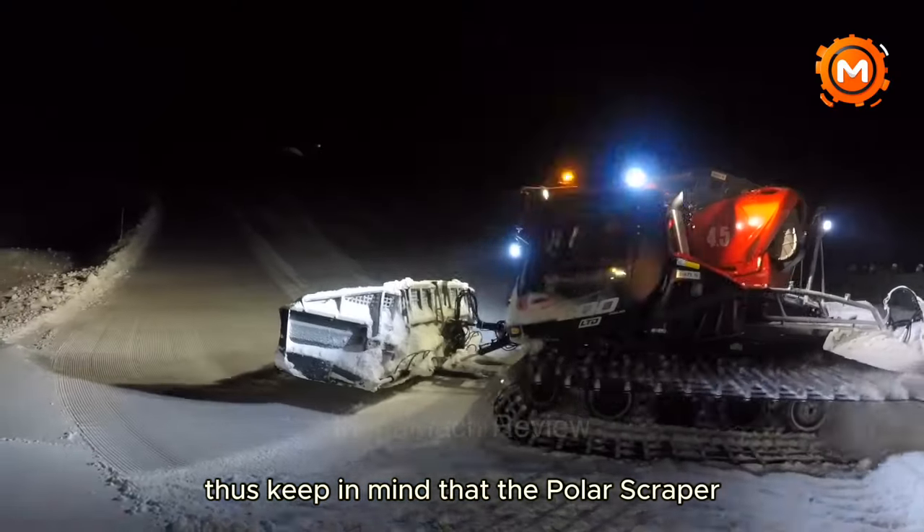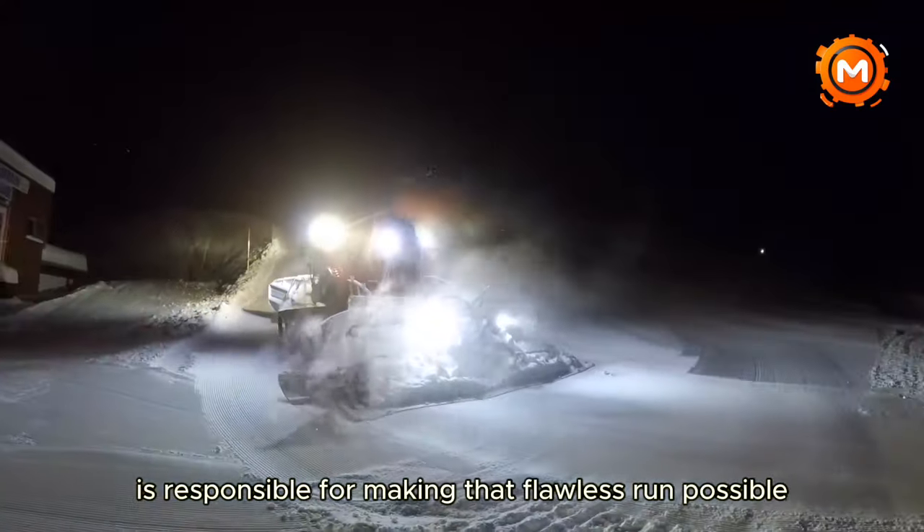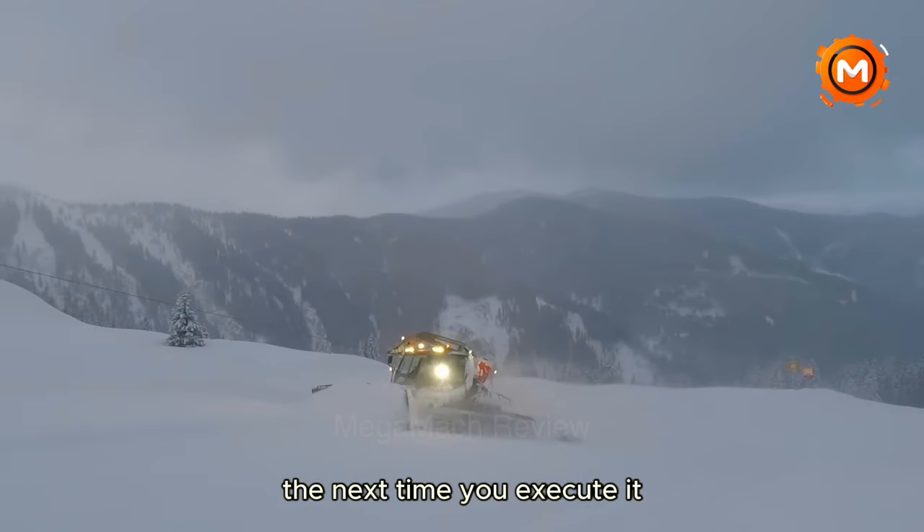Thus, keep in mind that the Polar Scraper, the quiet behemoth of the mountains, is responsible for making that flawless run possible the next time you execute it.